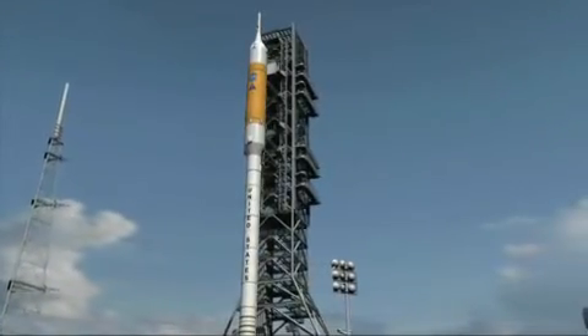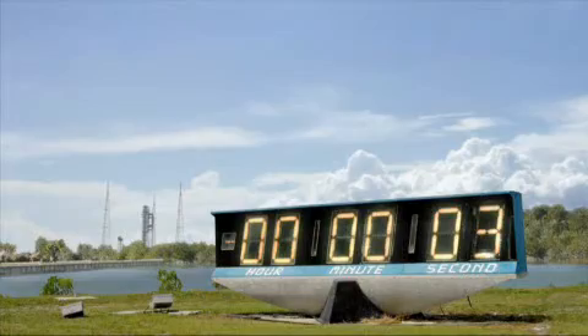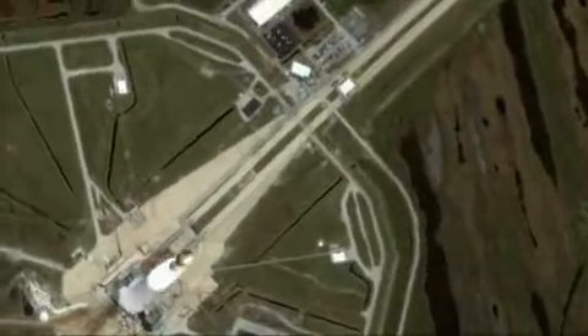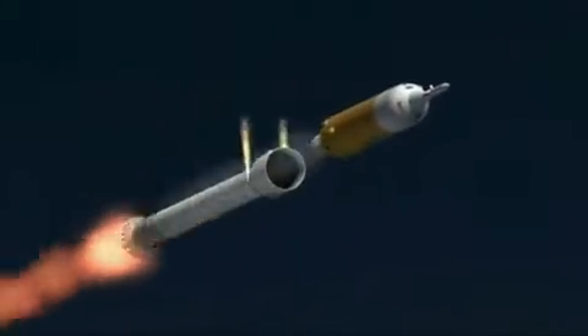The Ares I will launch soon after, carrying its crew of four to orbit in the Orion crew exploration vehicle. The Ares I first stage uses a five-segment solid rocket booster, similar to those used on the Ares V, and an upper stage powered by the same J-2X engine used on the EDS.